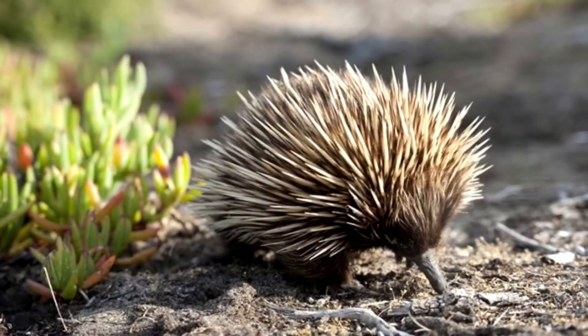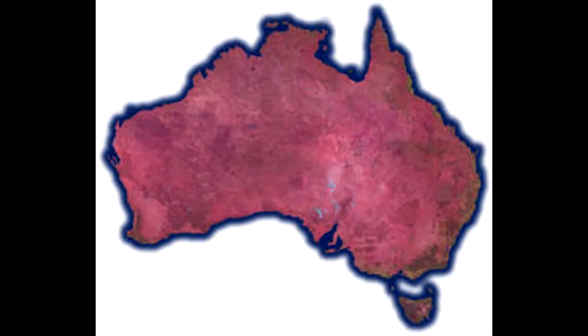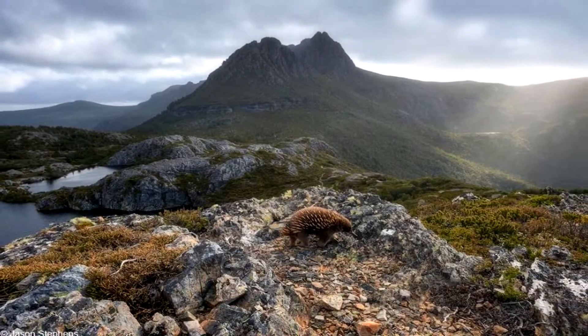Its stout body covered in long spines and shorter fur, this echidna walks with a rolling gait. It survives in a wide range of habitats, from semi-arid to alpine, and feeds mainly on ants and termites.